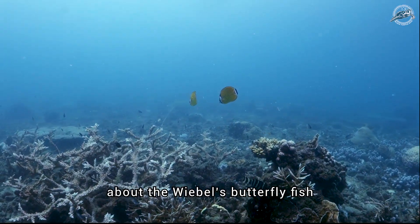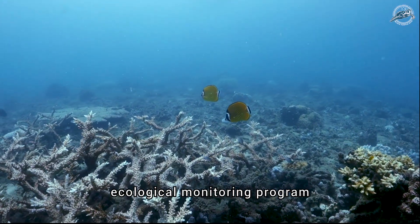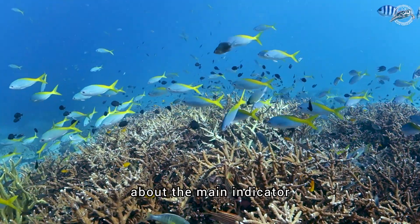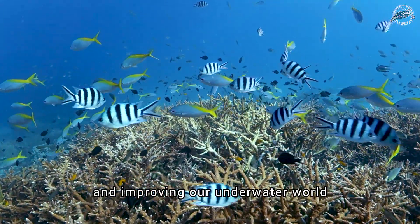There is so much more to learn about the weebles butterflyfish by enrolling in an ecological monitoring program and becoming a citizen scientist. Follow us here where we will teach you about the main indicator species used for studying and improving our underwater world.